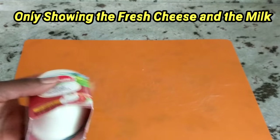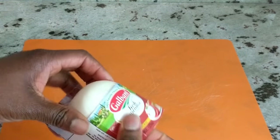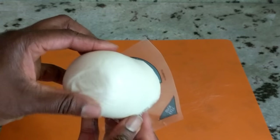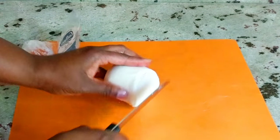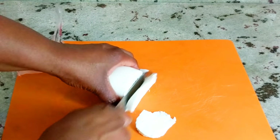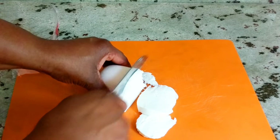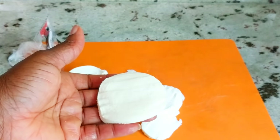First up is our fresh mozzarella cheese. I froze this for about three weeks and brought it out the night before I knew I was going to use it. As you can see, it's nice and soft, pretty much just like the day I put it in the freezer. I'm going to slice it up because tonight I'm using it to make some chicken parmesan. As you can see, it's slicing nice and easy, and it works out just the same way as if you just bought it from the store.